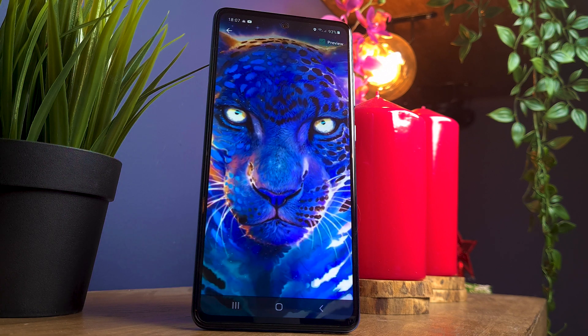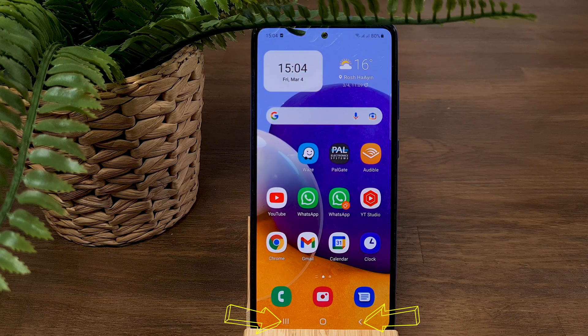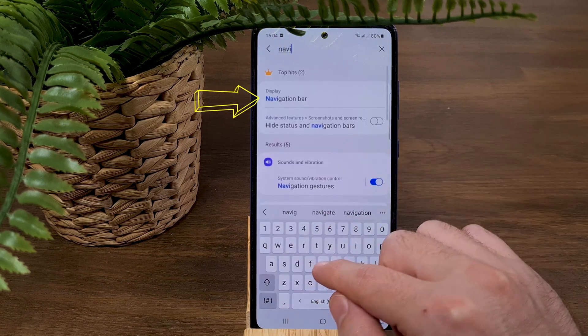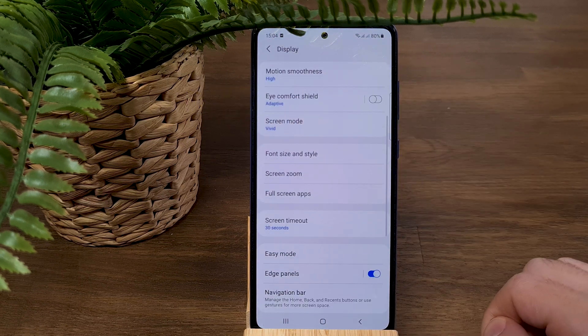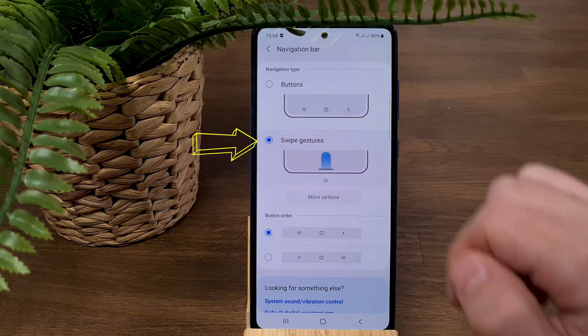Number three: Navigation Bar. The A72 has a big and impressive screen. If you want to take advantage of the entire screen, you'll love this tip. By default the phone comes with a navigation bar that occupies much of your screen, but we can decrease it significantly. Go to Settings, type 'Navigation Bar' in the search bar, press on Navigation Bar and then press on Swipe Features.